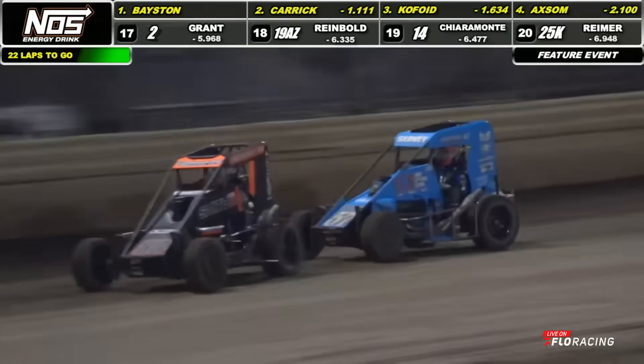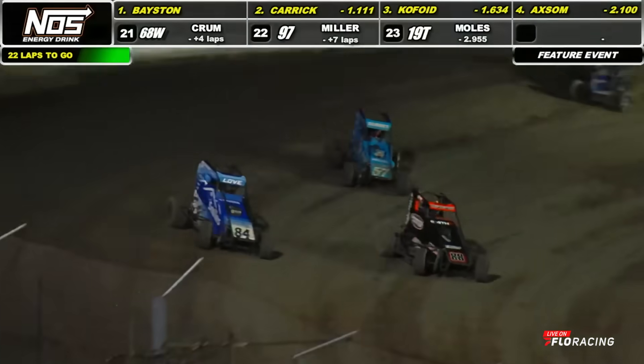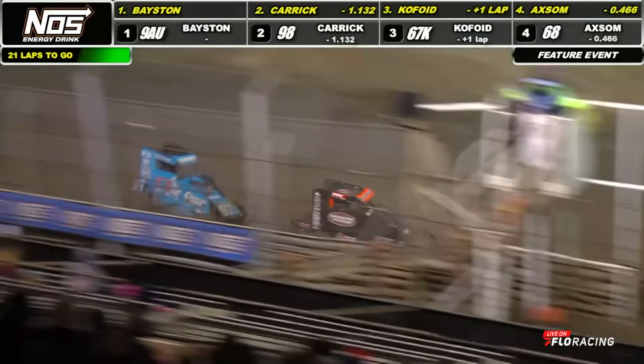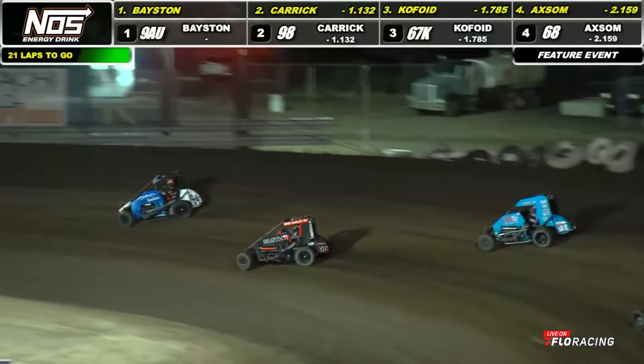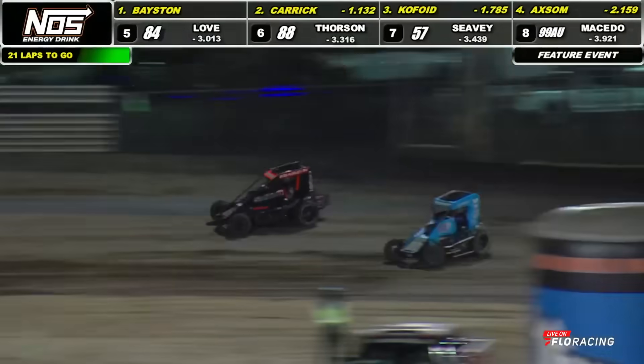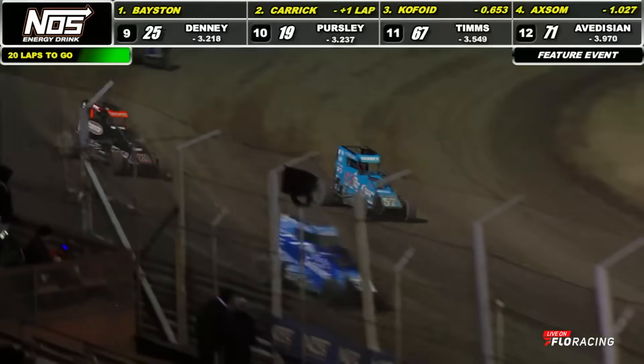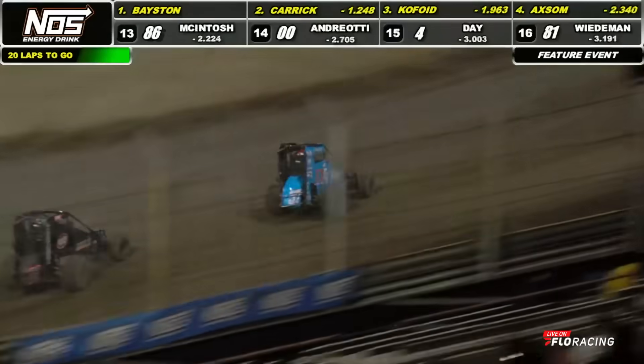He's running deep into turn number one, trying to find some room to roam around that 88 car. Up to the back bumper he goes. Watch Logan Seavey in the 57 — he's a tick quicker than the 88, just cannot figure out a way to get around that hot rod just ahead. He grabs the binders, pokes the nose down low, and here it comes. Seavey's going to rotate and motivate around the middle of the racetrack onto the front straightaway. Got Thorson picked off.